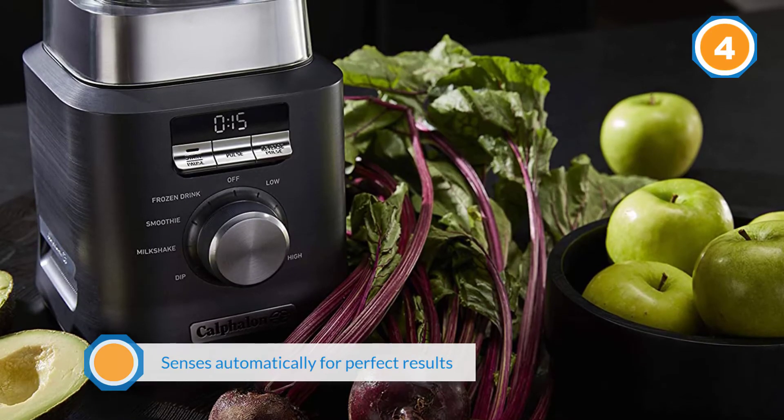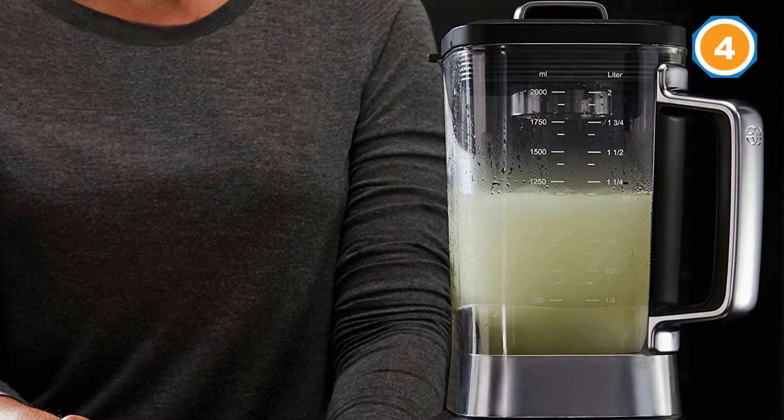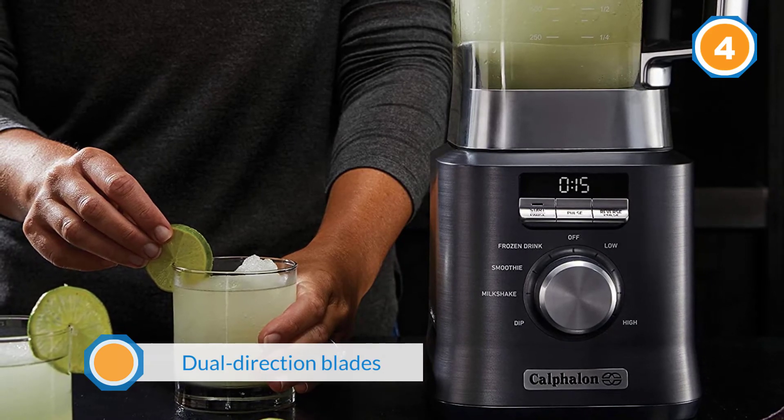The Calphalon Autospeed machine is perfect for making juices, smoothies, and blended drinks like caramel frappuccinos.